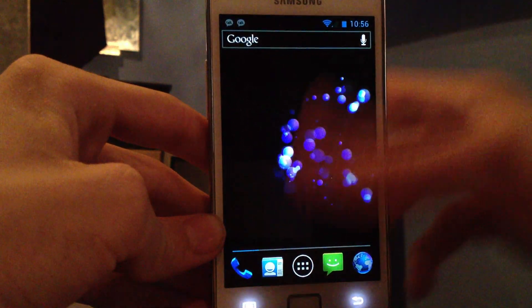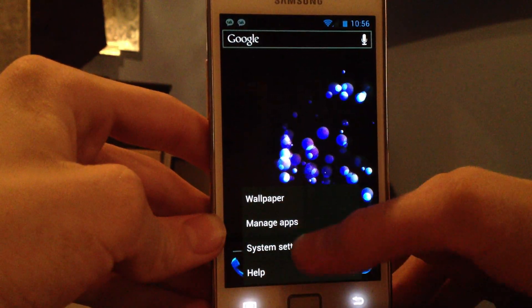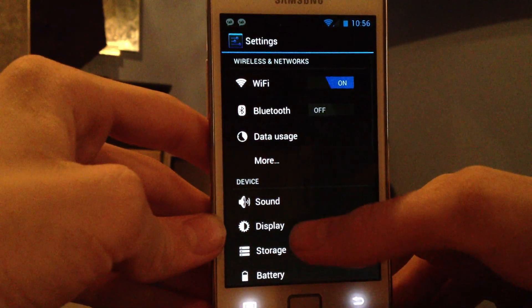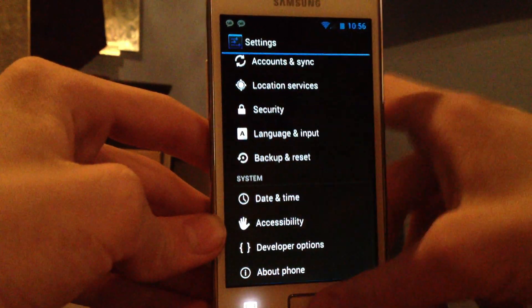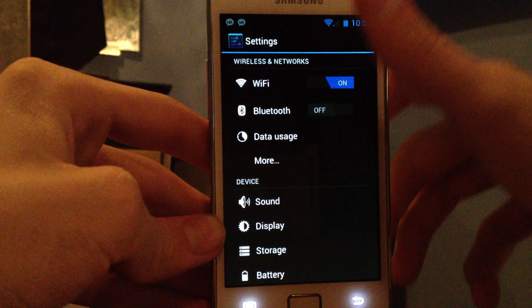Next year Android's gonna dominate even more. I like good stuff, and this is good stuff. This is the future. This feels like a 2012 phone. Definitely.